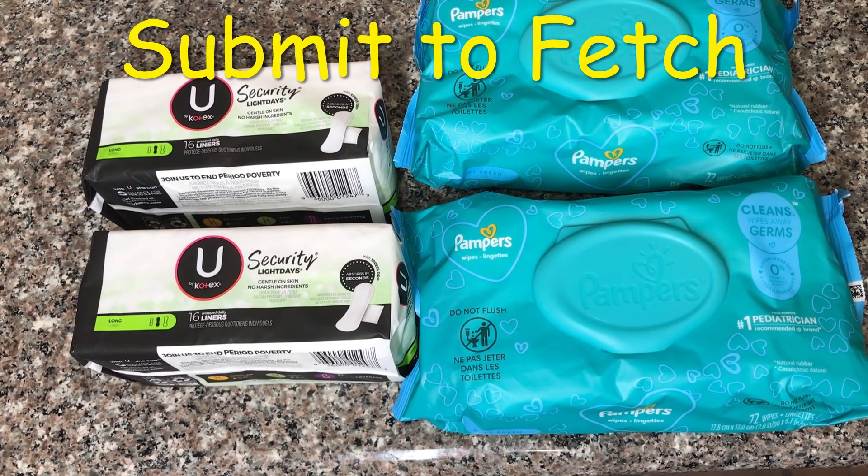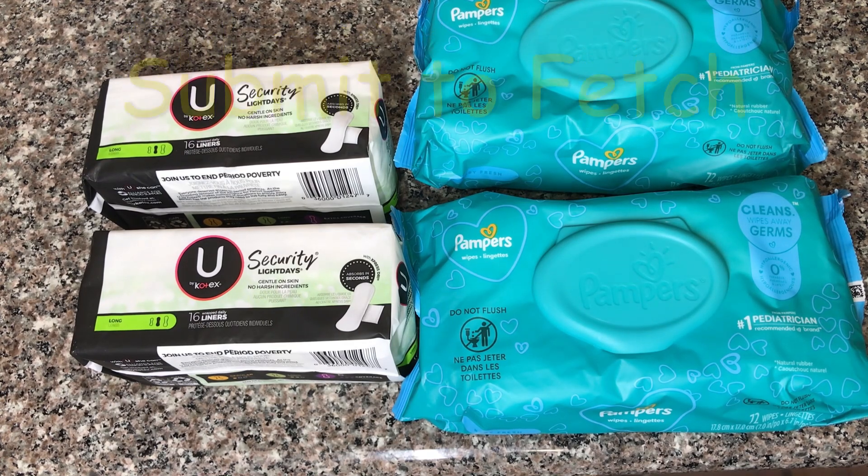This is the only transaction that did not go as planned, but I'm still okay because I had some money makers with other deals. The U by Kotex is buy two get $2 back and also buy one get one half off. I picked up the liners at $1.89 and the second one at $0.95. I didn't have any coupon for this, so I paid that and got my $2 back.